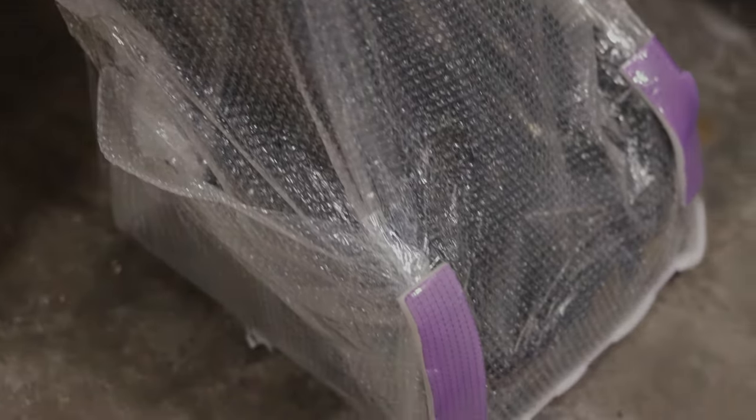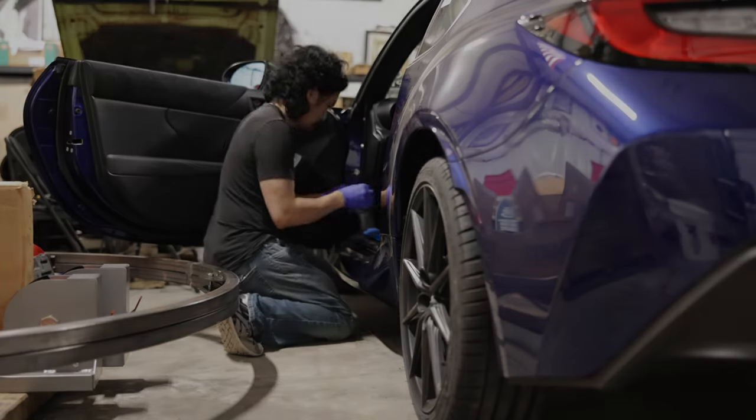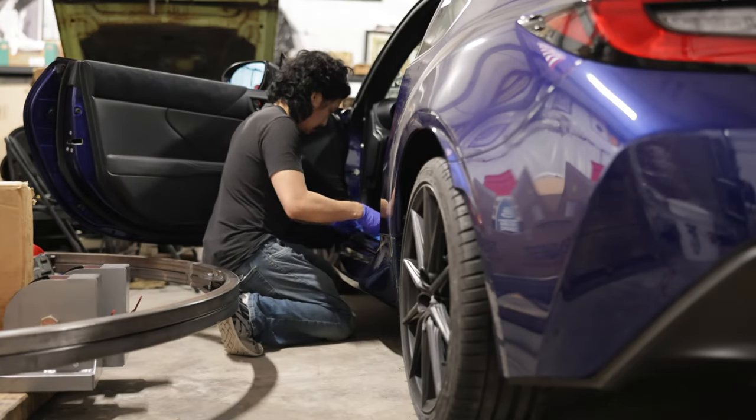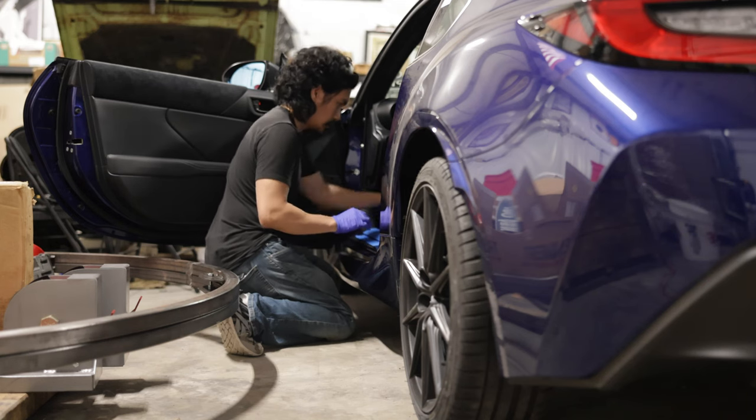The second seat is for a local customer. A quick tip when changing seats is to use some masking tape on the door sills — that way you don't get scratched up. Don't ask me how I know.